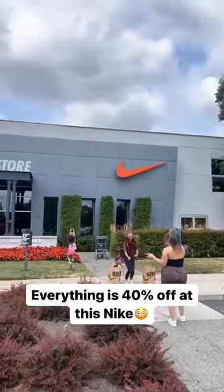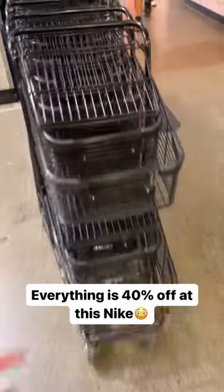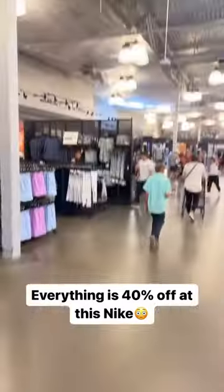Pulled up to the Nike employee store where everything's 40% off. Let's see what they got. We got to get a cart. Yo, check this out — this Nike is huge.